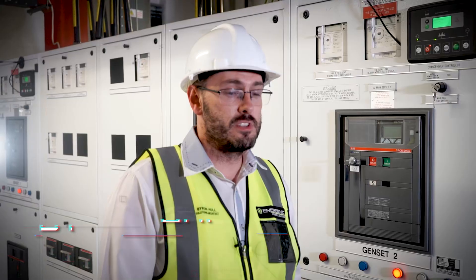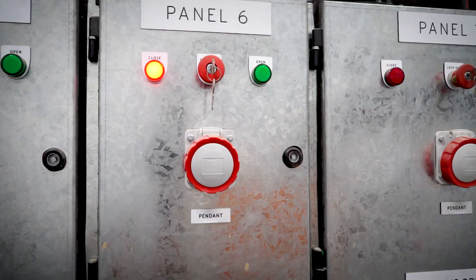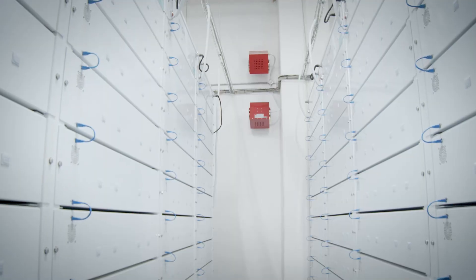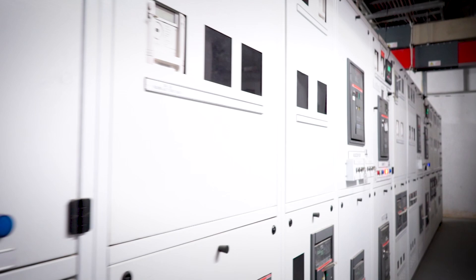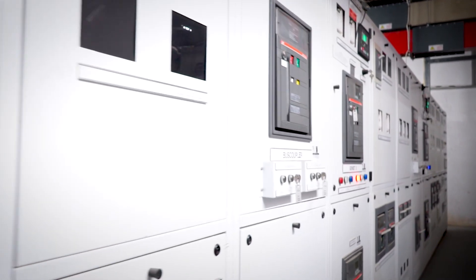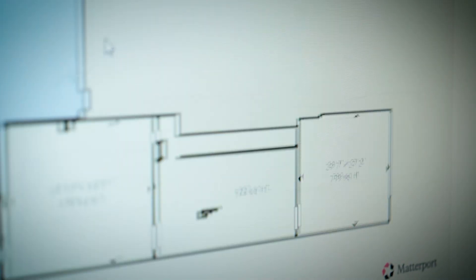This entailed customized new design panels and the interconnection of all equipment — batteries, inverters, LV, HV — as well as the control panel. The control system manages communication between all controllers and all equipment. The inverters and batteries all need to talk to one central controller.